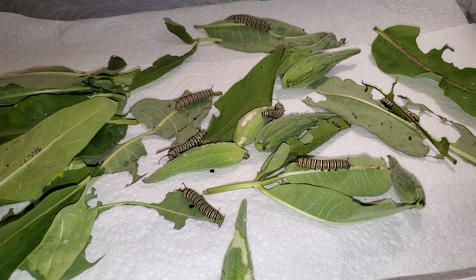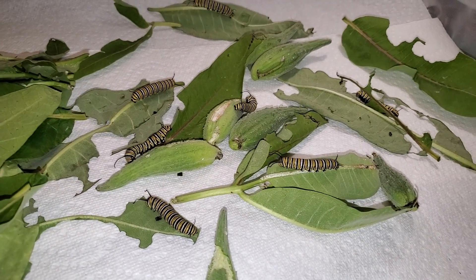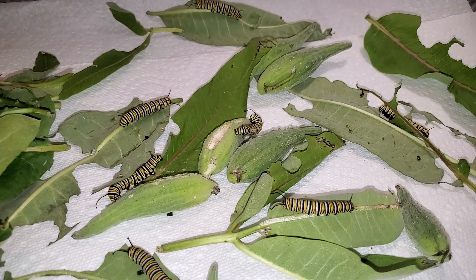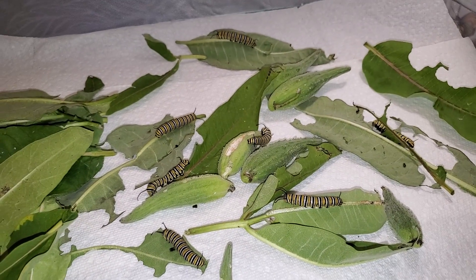This is the Monarch Caterpillar enclosure with 22 fifth instar caterpillars. There are only seven left on the bottom of the enclosure still eating, and you can see them all in this shot right there.